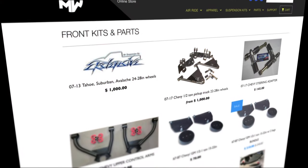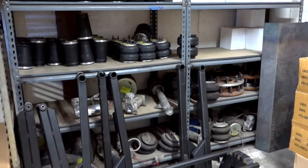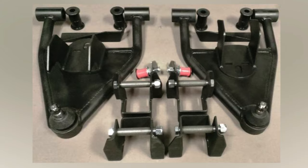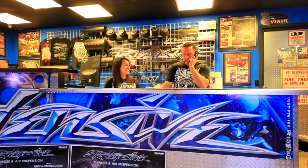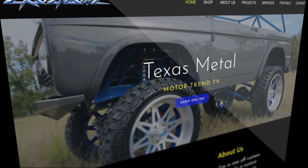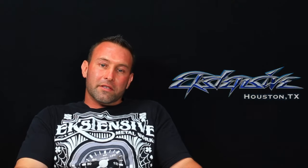In Houston, Texas, we supply probably 95% of the shops with everything they need to do their air ride. So if you're a shop wanting to get on as a dealer, or you're a customer wanting to walk in our door — if you can't come to us, we'll come to you. We ship daily. If there's anything you're interested in today, go check out our social media or our website, extensive.com, or give me a call at the shop. We're building the best, bagging the best, and fixing the rest.